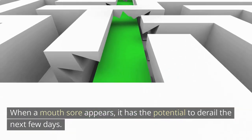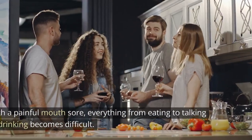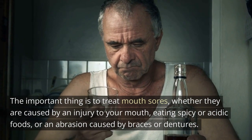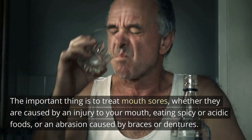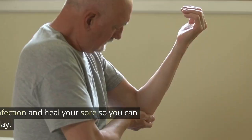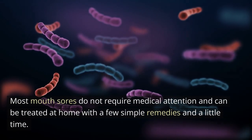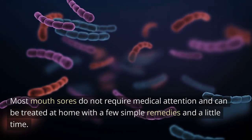When a mouth sore appears, it has the potential to derail the next few days. With a painful mouth sore, everything from eating to talking to drinking becomes difficult. The important thing is to treat mouth sores, whether they are caused by an injury to your mouth, eating spicy or acidic foods, or an abrasion caused by braces or dentures. It is critical to prevent infection and heal your sore so you can go about your normal day. Most mouth sores do not require medical attention and can be treated at home with a few simple remedies and a little time.